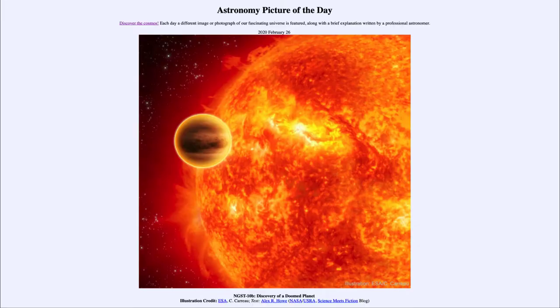Greetings and welcome to the introduction to astronomy. One of the things that I like to do in each of my introductory astronomy classes is to begin with the astronomy picture of the day from the NASA website — that is apod.nasa.gov/apod. Today's picture for February the 26th of 2020 is titled NGST 10b: Discovery of a Doomed Planet.